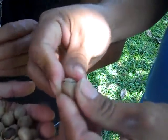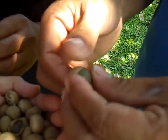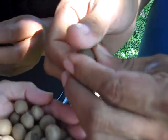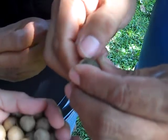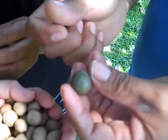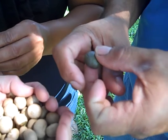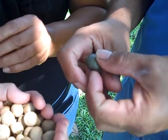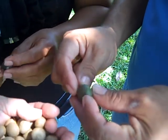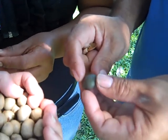This is a seed that's really important for animals and for wildlife. We're going to take the testa off the outside so you can see how cute it is on the inside. It has a fruity pericarp — the outer fruity part — and that's what the parrots, bats, and monkeys eat. Then they drop the whole seed.